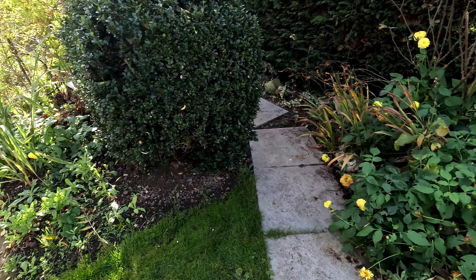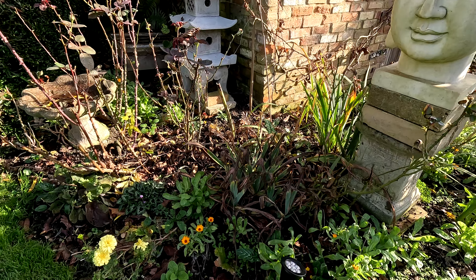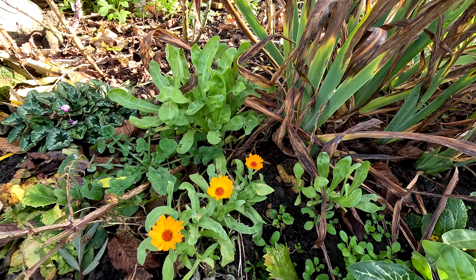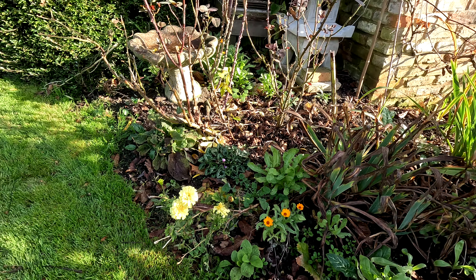The dahlias are still trying their best — it's a nice splash of color in late autumn. I'm still getting some rogue flowers here and there. The calendula, as always, never gives up. There are a few marigolds here and there.